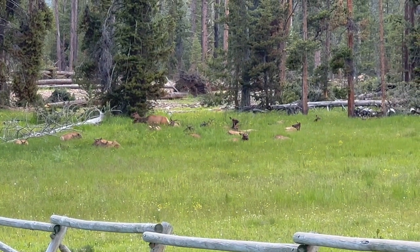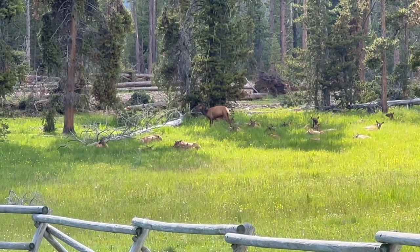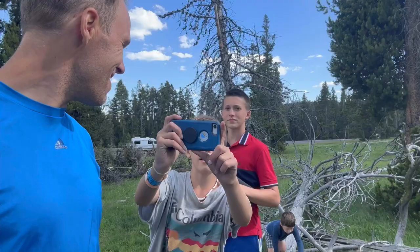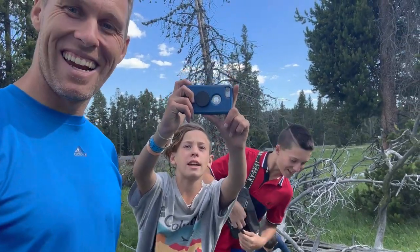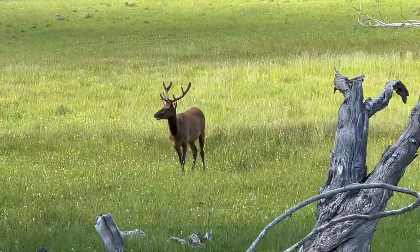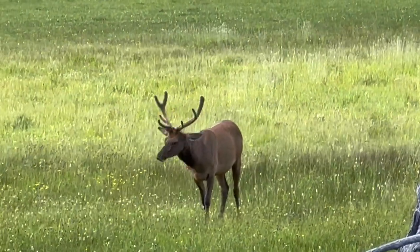19... holy smokes! Oh cool, that one's getting up. I see 20 — oh, there's little babies there! The babies are closest to us, guys. Isn't this the best? This is incredible! And then there's the male elk right there — oh, he's looking right at us. Look how cool that is! This is so fun — no one was here and now a ton of people just came because they saw us stop.